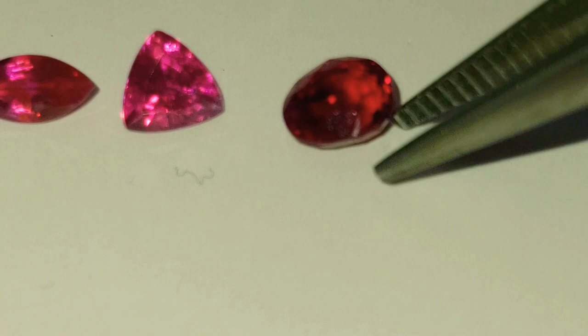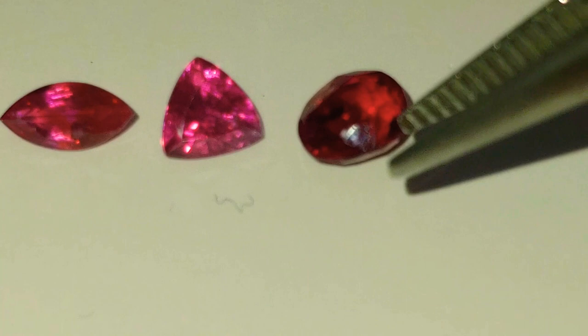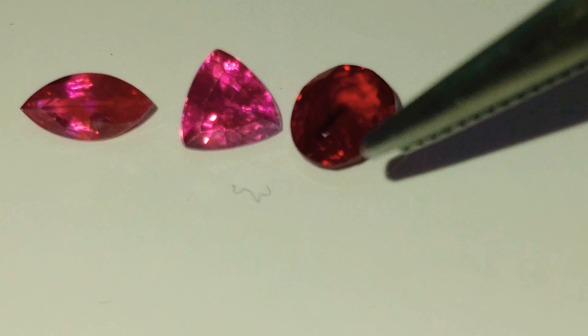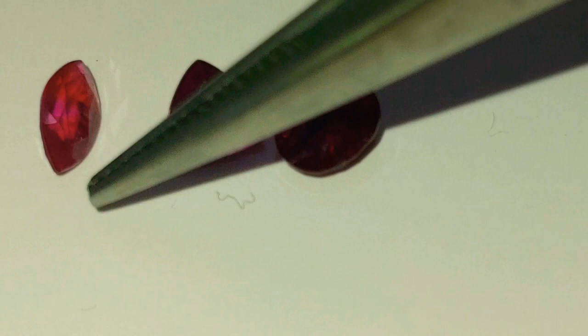A lot of the time there's a great deal of confusion between the line between a Ruby and a Sapphire, and that's because they're actually the exact same stone. Both Ruby and Sapphire are Corundum. All Ruby is Corundum, all Sapphire is Corundum — they're the same exact mineral. It's just the impurities in the stone that yield a different color, and based on that color, the stone is defined as either a Ruby or Sapphire.